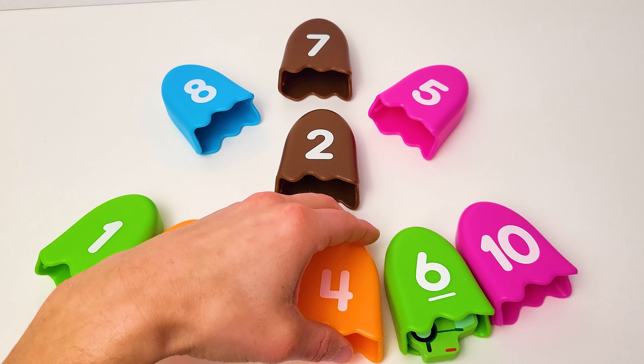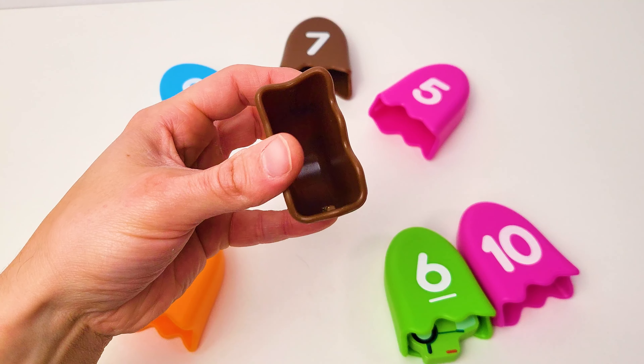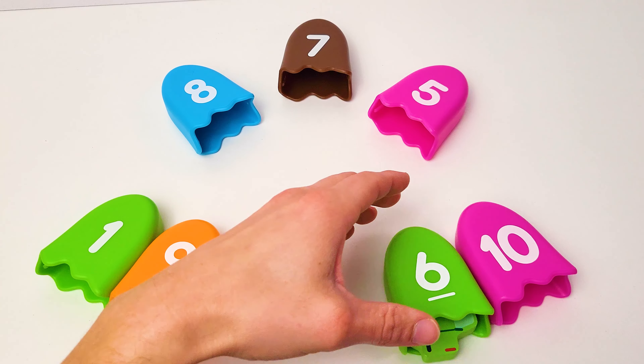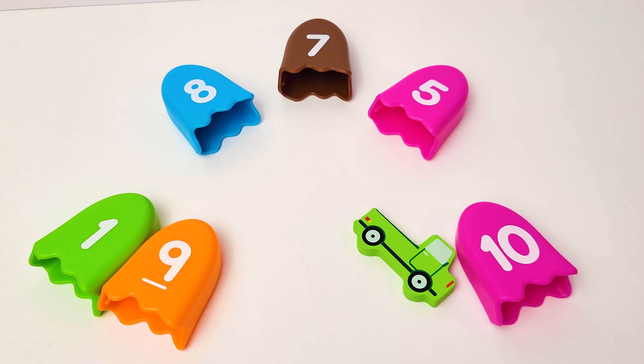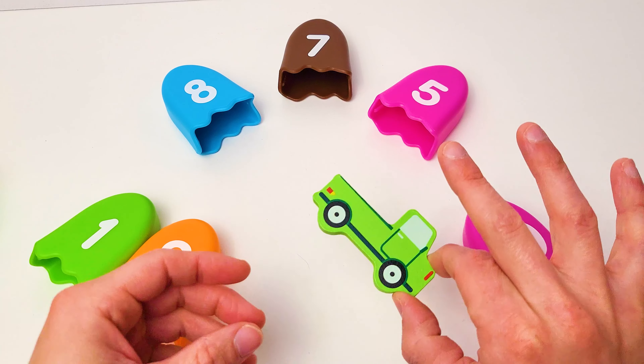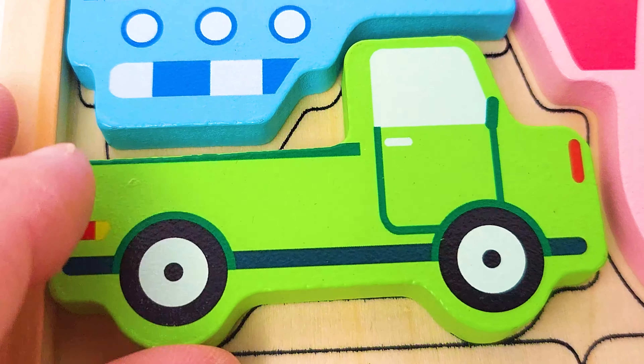Look, some ice cream! Let's look inside. Nothing in the three. Anything in the four? No. Let's keep looking. Do you see anything? What about here in the six? Yes! There's our green pickup. It's a green pickup. Let's place that right below the yacht.